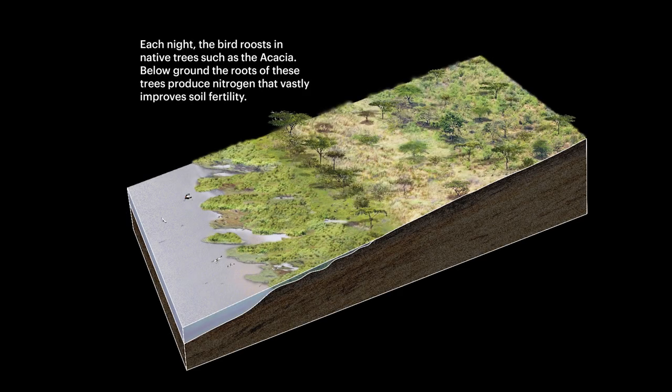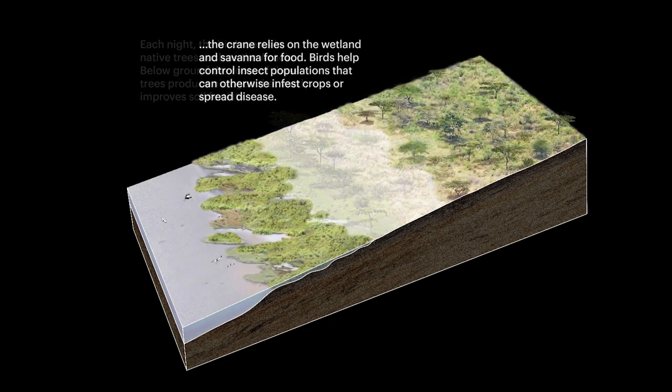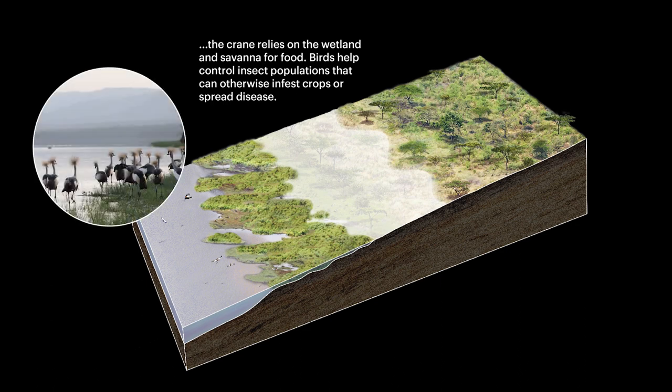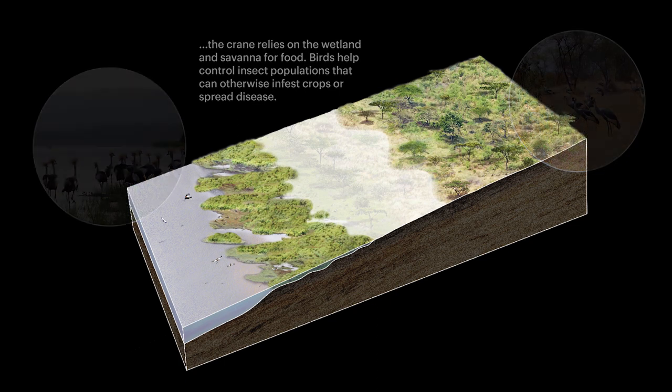A cross-section of the land is shown. Each night, the birds roost in native trees, such as the acacia. Below ground, the roots of these trees produce nitrogen that vastly improves soil fertility. The crane relies on the wetland and savannah for food. Birds help control insect populations that can otherwise infest crops or spread disease.